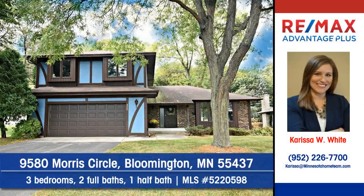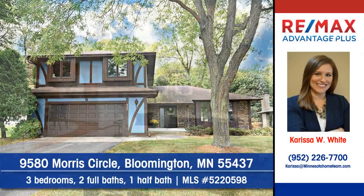The Carissa White of RE-MAX Advantage Plus will show you this nice home at 9580 Morris Circle in Bloomington.